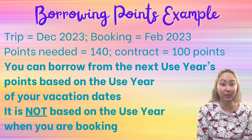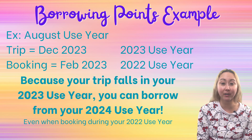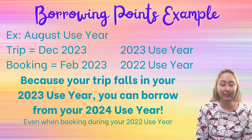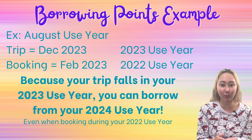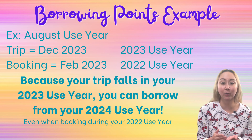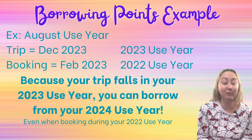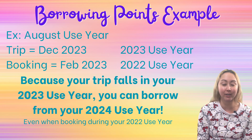Here's a summary to make it super clear: my trip falls in my 2023 use year, even though I'm booking that trip during my 2022 use year. Because the trip falls in the 2023 use year, you can borrow from the 2024 use year. And this general trend remains true forever — if you're looking at a vacation during your 2026 use year, you can borrow from your 2027 points, even if you're booking that during your 2025 use year.